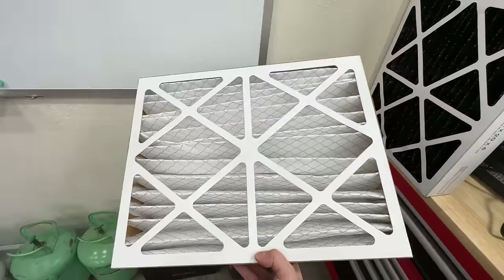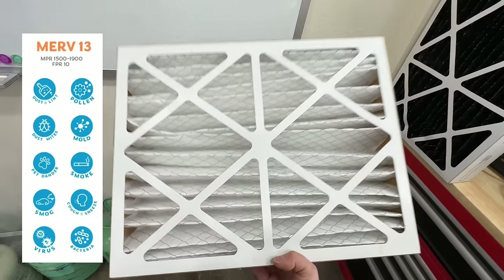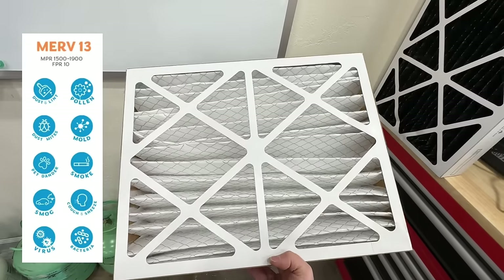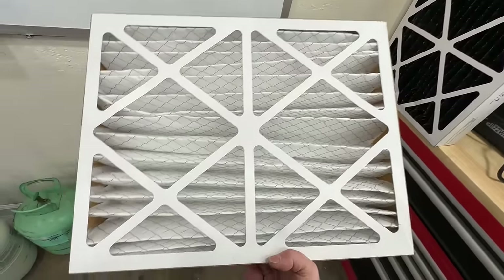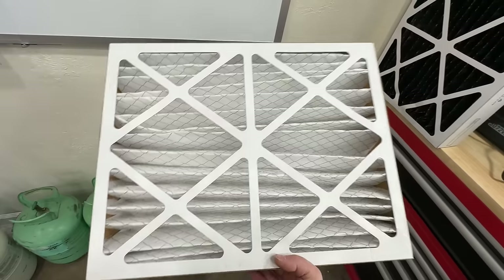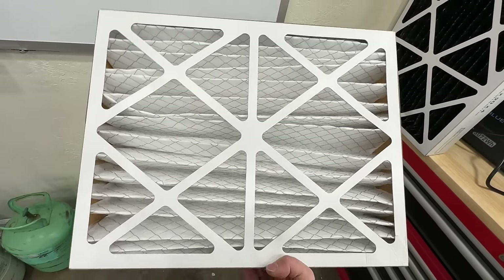The MERV 13 air filter does everything that the MERV 8 and MERV 11 do, and also filters out bacteria and viruses. This is pretty much the ultimate filter — it's hospital grade. So if you put this in your home, you can ensure the air quality is going to be really good. The downsides are having to replace it more often and it being a little more expensive.